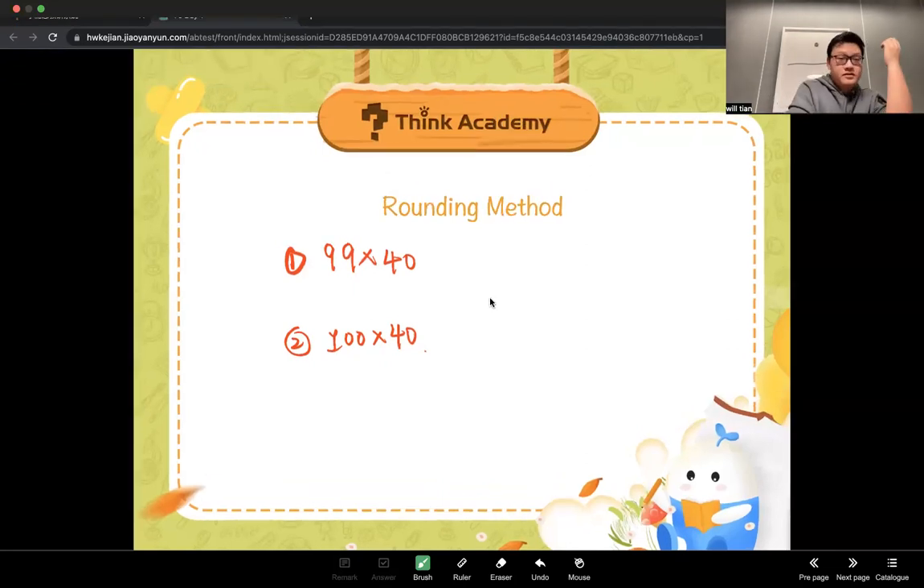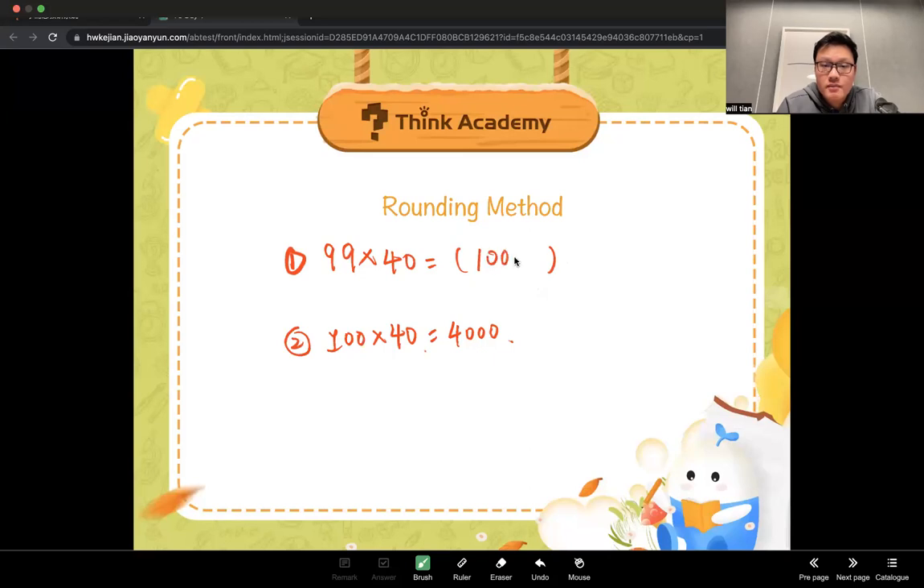Of course the second one is easier, right? Because with the second one you can get the answer directly — that will be 4,000. And actually you can convert the first one into the second one. How? You find that 99 is really close to 100, so if you use 100, you have to use 100 minus what number to get 99? Minus 1. You can type your answer in the chat box.